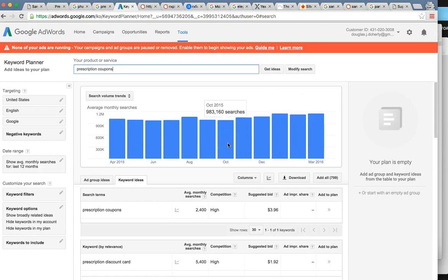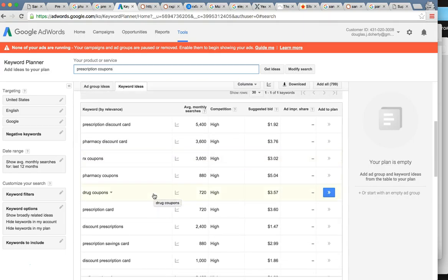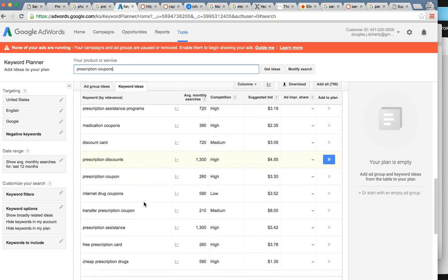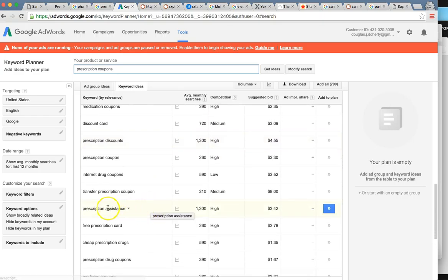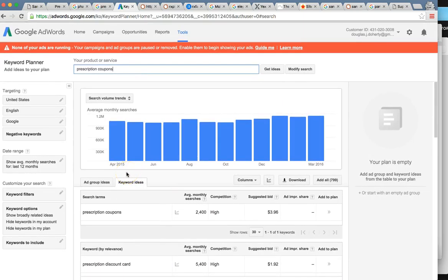Someone is looking for a coupon — a discount for their medicine. Google lets me find all the keywords people are searching: prescription discount card, pharmacy discount card, prescription coupons with RX. So many profitable keywords that people are using in the thousands. Huge potential for your company here with SEO if we're able to target these keywords and rank them on Google — getting you up there would be phenomenal.